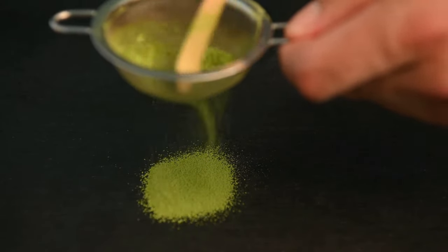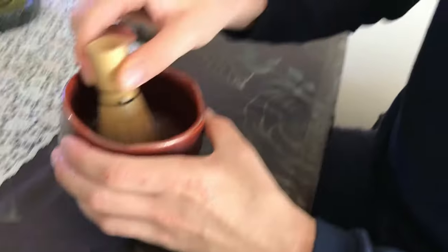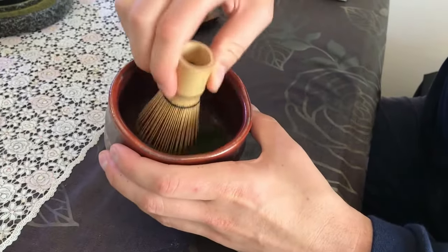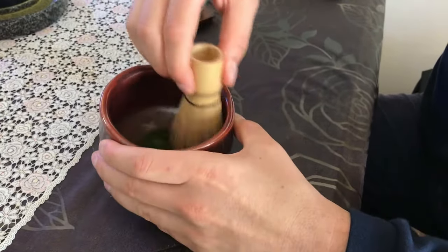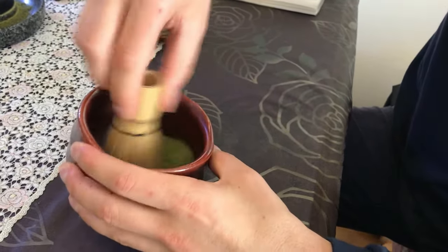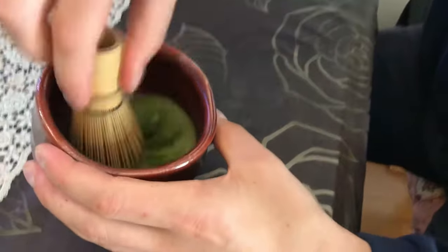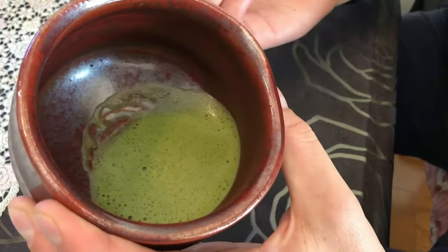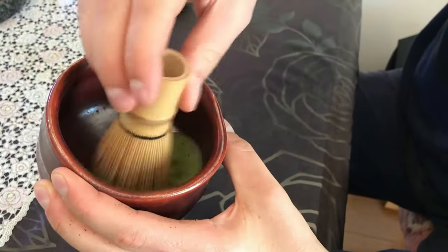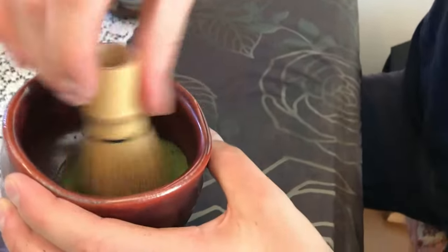After receiving a demonstration, now it's time to make matcha ourselves. After being presented with a bowl of matcha, the first step is to break up any clumps, then scrape off the sides, and then begin whisking in an M-shape motion to aerate the matcha. This gives it a smoother mouthfeel and a creamier taste. You want very small bubbles — not very big bubbles — so it tastes almost like a latte.